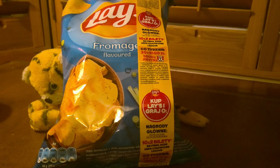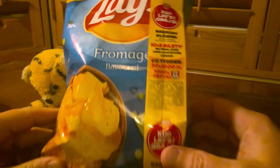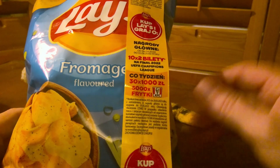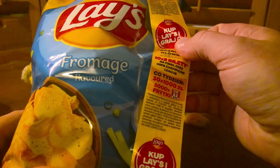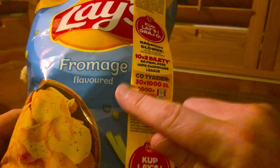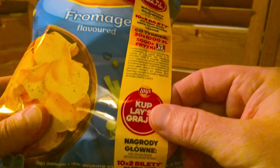Good evening, Crisp Lifers, welcome to your review for today. I've got a packet of Lay's fromage-flavored crisps — I assume they're crisps; it doesn't specifically say that, but they were in the crisp aisle and they look like crisps. This is quite an interesting bag because I bought it in a Polish shop, and there's a whole mixture of funny things. Lay's is an American brand, fromage is the French for cheese, and flavored is obviously English.